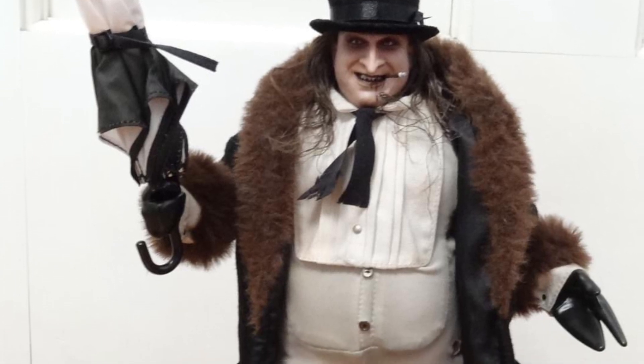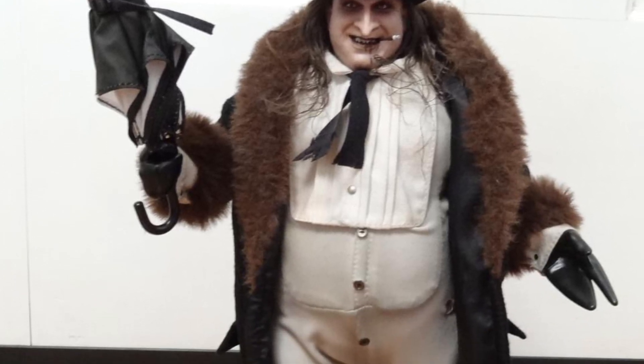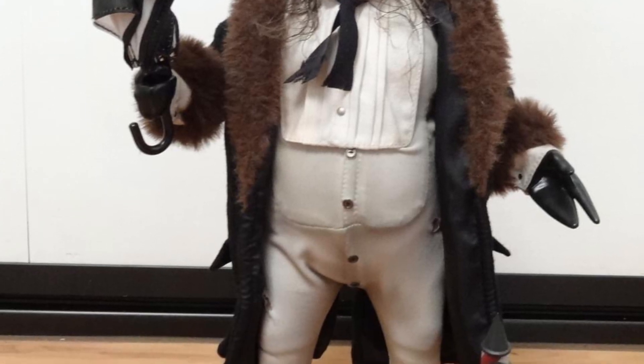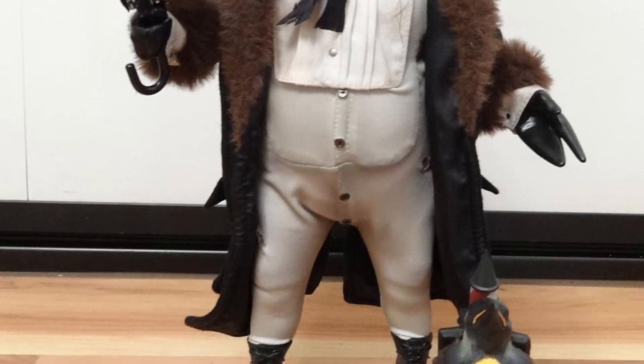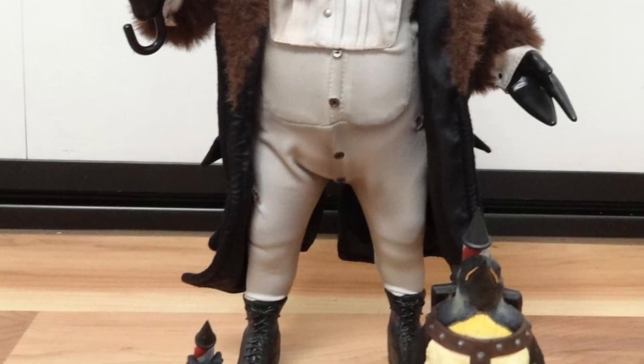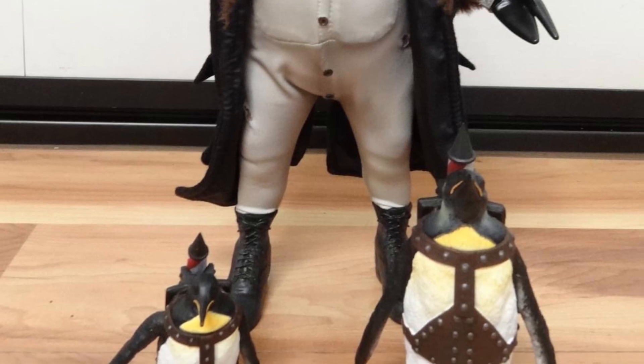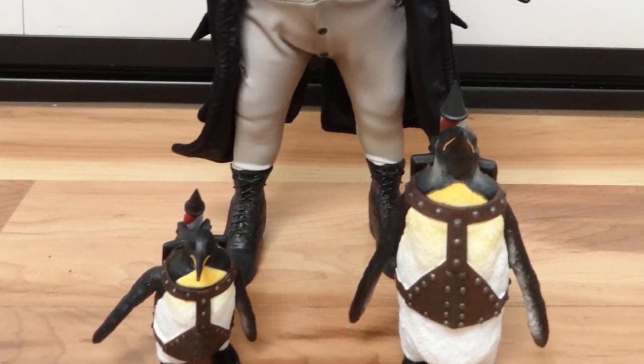Where can you get it right now? Not many places — a lot of places are sold out. I've seen some on eBay, I've seen some on AliExpress, but it is expensive — going for quite a bit of money. But anyway, if you guys find a deal on it and you want to pick it up, go for it. It looks pretty solid from what we're seeing so far. All right, take care, everyone.